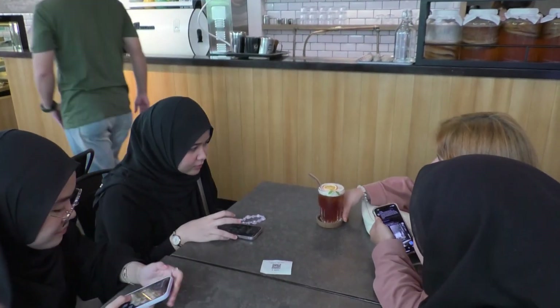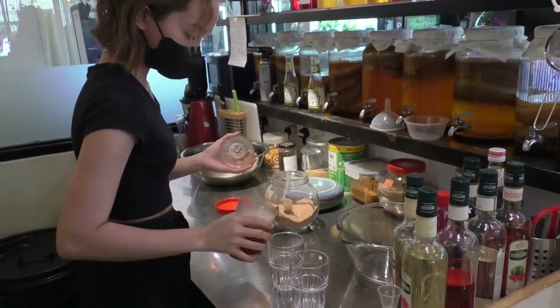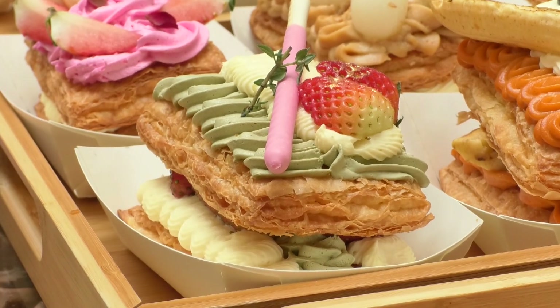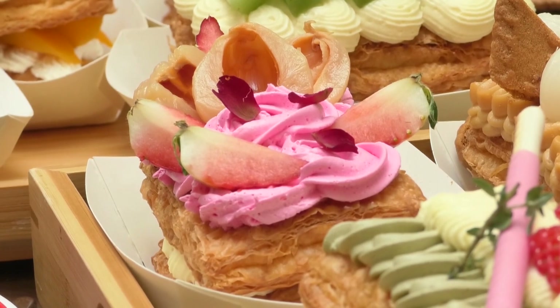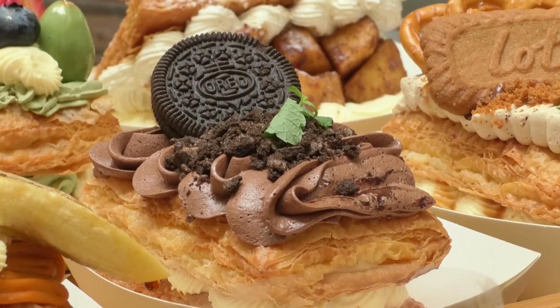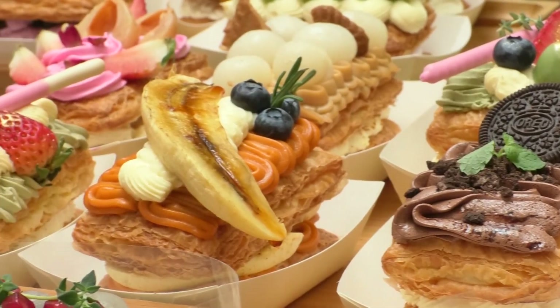Our classic strudel here is the fruit strudel. And those strudels over there are inspired by teas — we have pine milk tea, matcha, hojicha, rose tea, and Earl Grey tea. So we have lychee rose, Earl Grey, hojicha, apple strudel, and also coffee and chocolate.